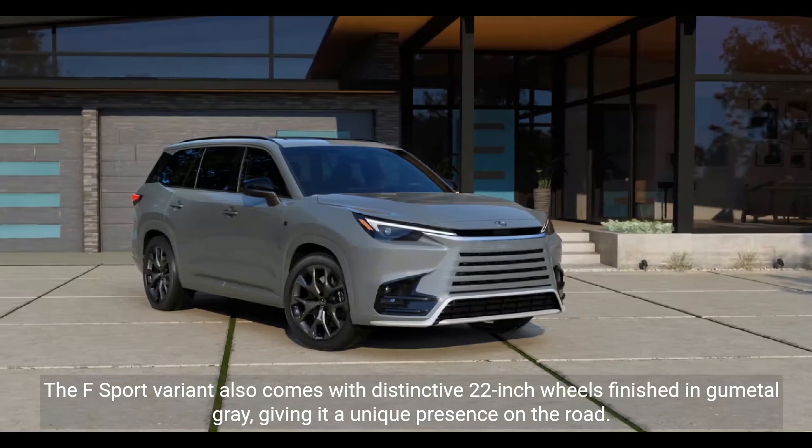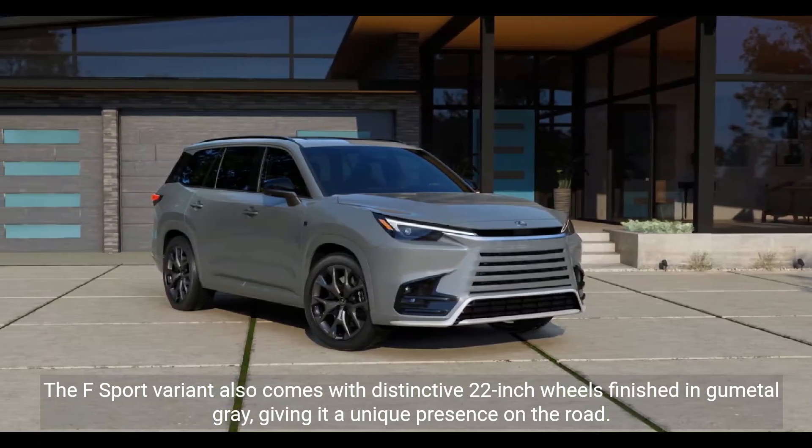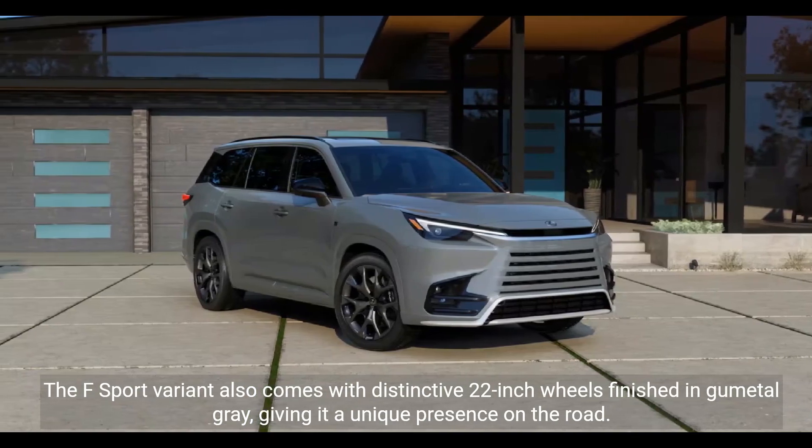The F Sport variant also comes with distinctive 22-inch wheels finished in gunmetal gray, giving it a unique presence on the road.